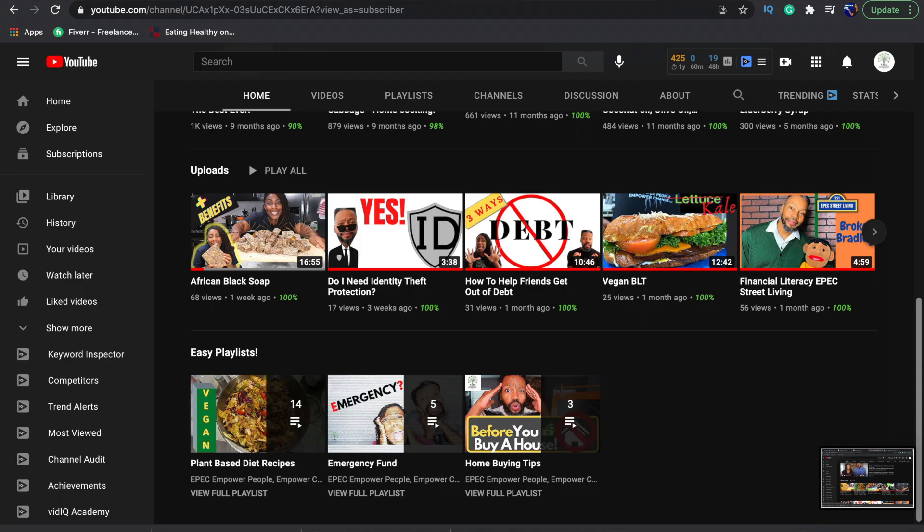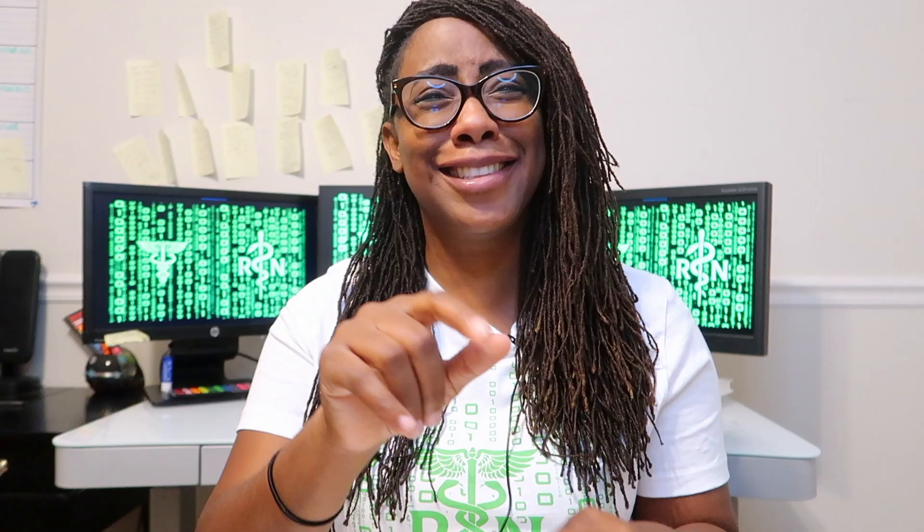Some of you know me from my other YouTube channel — it's called EPEC, Empowered People, Empowered Change — where my husband and I share financial tips, money tips, and plant-based health tips. Yes, I am a big supporter of health. Your body does change a lot when you're sitting down a lot — they call it the new smoking because you're not moving.